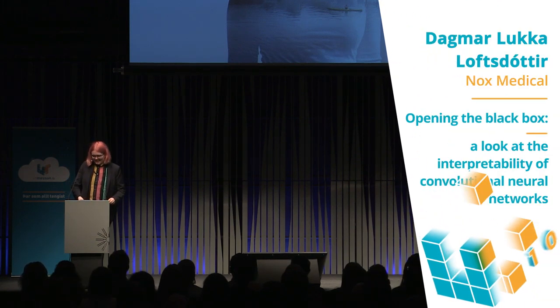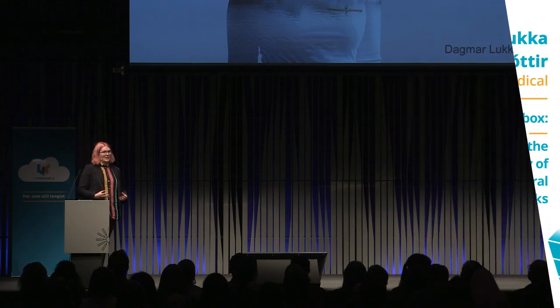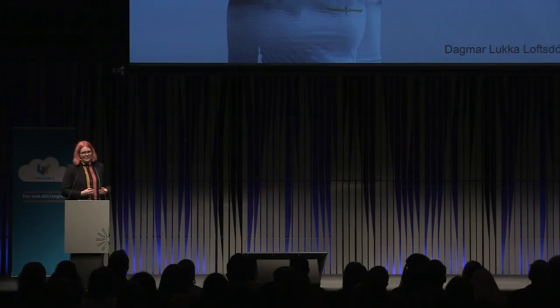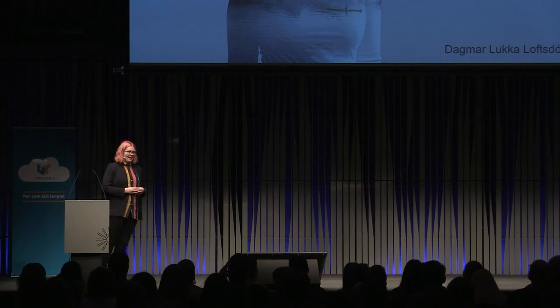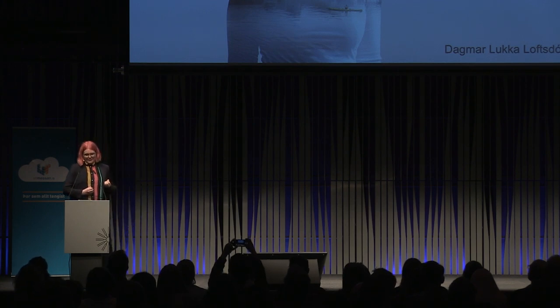My name is Dama Luka and today I want to talk to you about explainable AI and the work that I've been doing over the past couple of months. I am a member of Knox Medical's research team, and in this great team we research and develop machine learning solutions. These solutions are sometimes developed into tools that have a real impact on people's lives.